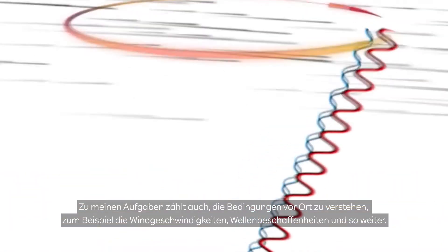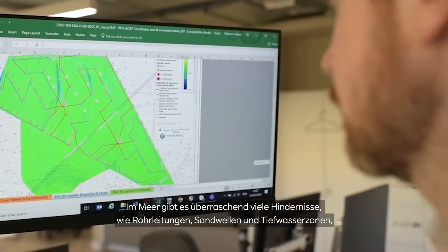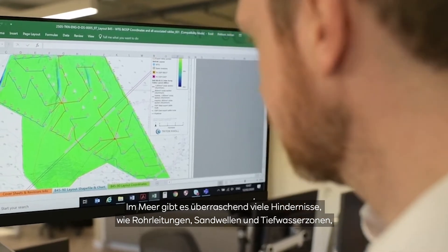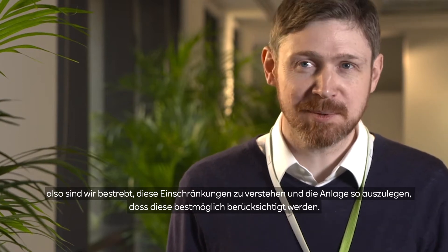I also have a part to play in understanding the conditions of the site — for example wind speeds, wave conditions and so on. There are a surprising number of constraints in the sea, things like pipelines, sand waves, deep water areas, and so we do a lot of work to try and understand those constraints and design a layout that accommodates them as best we possibly can.